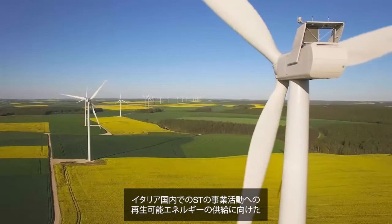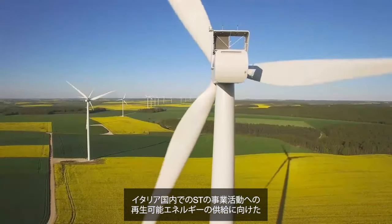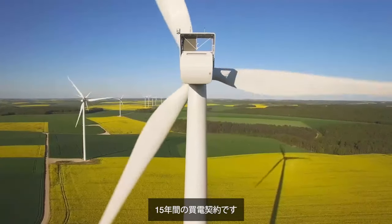And to go further, we signed in November our biggest agreement on renewable energy to date, with ERG, a leading European independent producer of energy from renewable sources. This is a 15-year power purchase agreement for the supply of renewable energy to our operations in Italy.